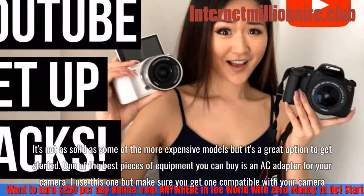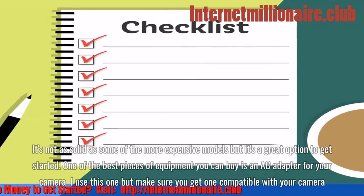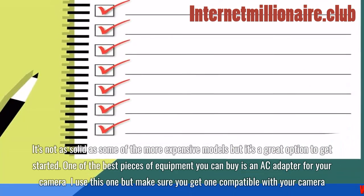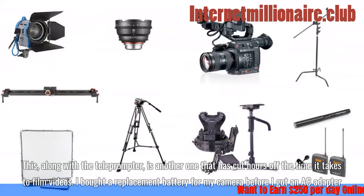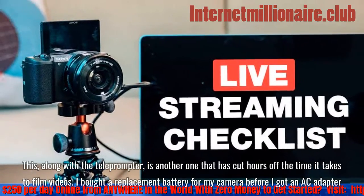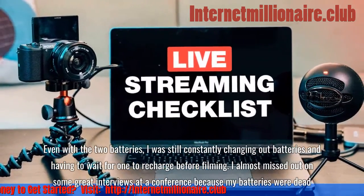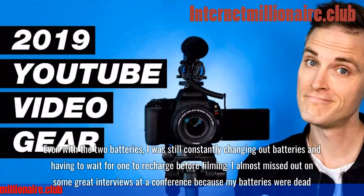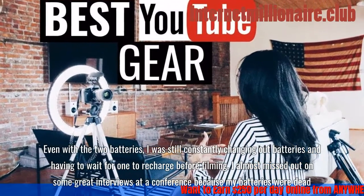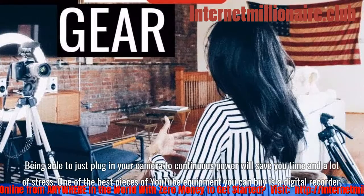It's not as solid as some of the more expensive models, but it's a great option to get started. One of the best pieces of equipment you can buy is an AC adapter for your camera — just make sure you get one compatible with your camera. Along with the teleprompter, this has cut hours off filming time. I bought a replacement battery before I got an AC adapter, and even with two batteries, I was constantly changing them out. Being able to plug your camera into continuous power will save you time and a lot of stress.